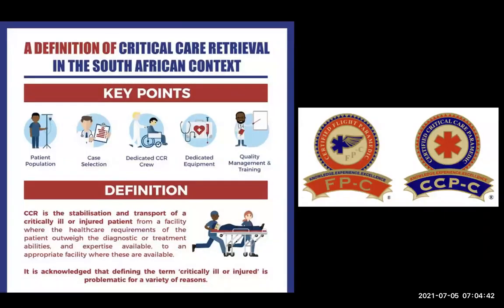The first thing I'm going to talk about is the definition of critical care retrieval, because just because you have an ambulance and a ventilator doesn't mean you're doing critical care. There is a definition published in South Africa around what critical care retrieval is, and there's an article about to be in press which talks to the details of what is required for a critical care retrieval team. Critical care retrieval pertains to a specific patient population — those receiving or who should be receiving ICU-level care.